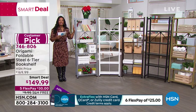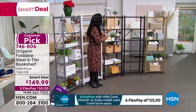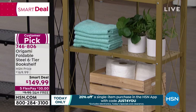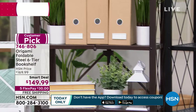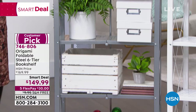Even though it's called a bookshelf, you don't have to use it only for books. It's beautiful enough to be decorative storage — open shelving so you can always reach what you need. Colors available: metallic gold, black, vintage bronze, white, and metallic silver. Dimensions are 24 inches wide, about 11 inches deep, and 65 inches tall. Free shipping today, on five FlexPay — about $30 to get organized.